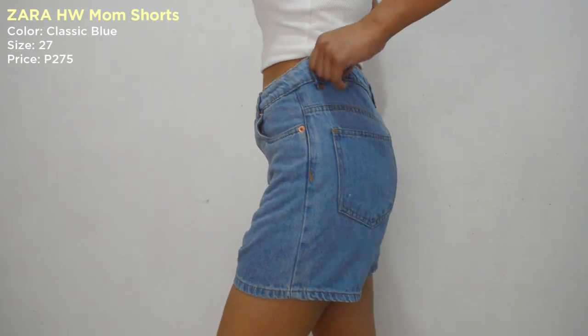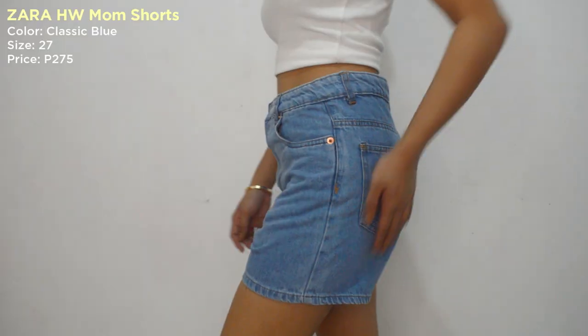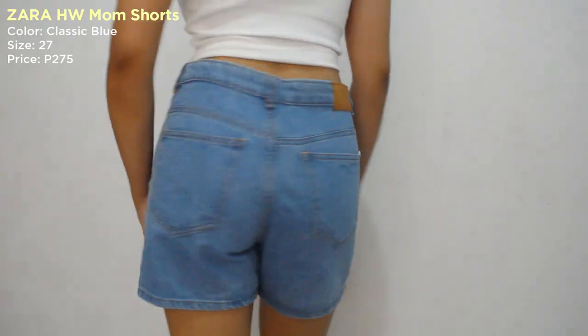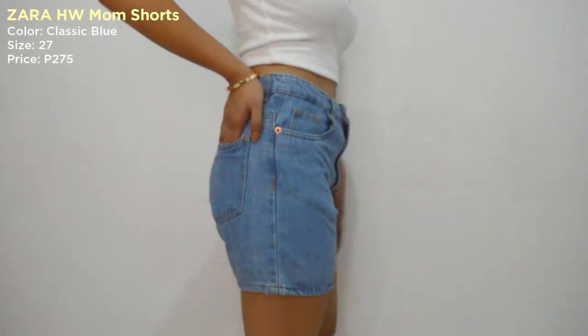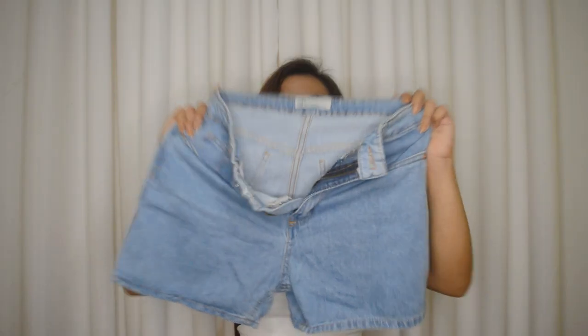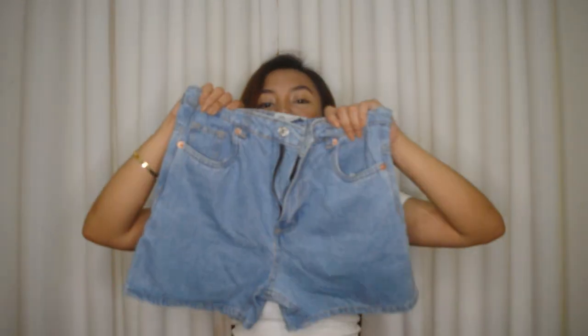Ang ganda ng quality niya guys — hindi siya super kapal na denim at hindi rin super nipis. Sinusuot ko siya kapag bigla ang labas, bigla ang may utos, mga ganon. Ang ganda ng fit niya sa waist ko kasi doon ako lagi nagsistruggle — yung maganda yung fit sa waist. Yung 27, saktong-sakto lang naman siya sa waist ko. And this is for only 275 pesos guys. I-add to cart mo na yun! May mga iba pang colors to guys, so i-check nyo siya.